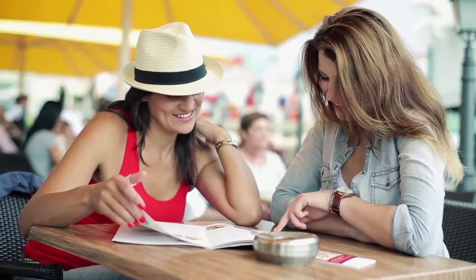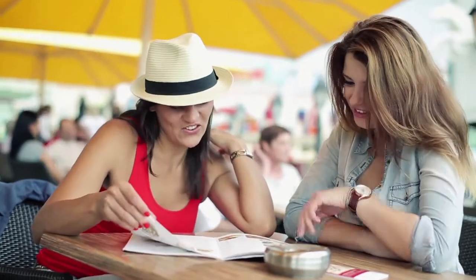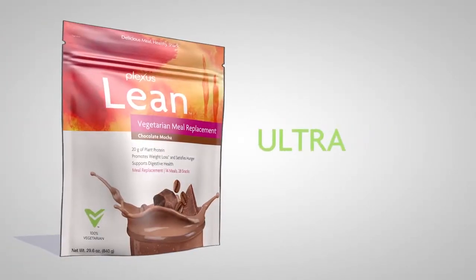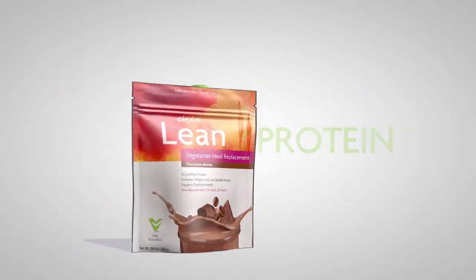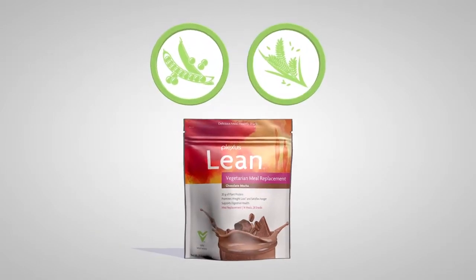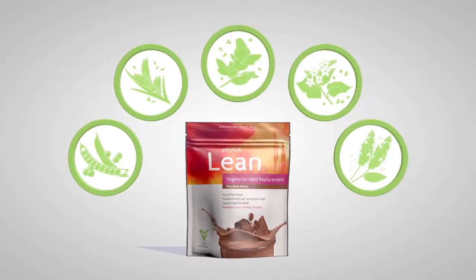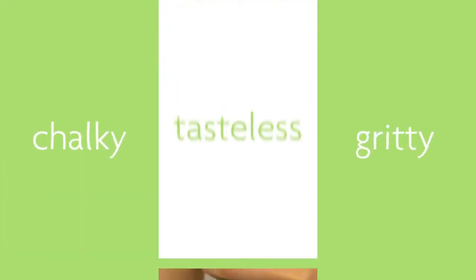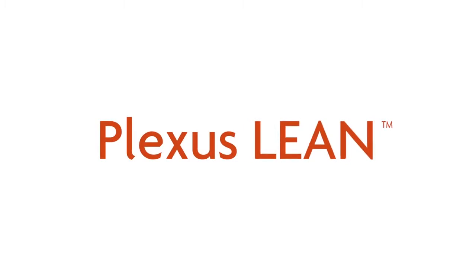For those who don't consume dairy protein, the Plexus Lean family also includes a vegetarian option with 20 grams of ultra-pure plant-based protein from pea, rice, and six ancient grains including quinoa, buckwheat, chia, and more. Other plant-based protein shakes can be chalky, gritty, and tasteless — but not Plexus Lean.